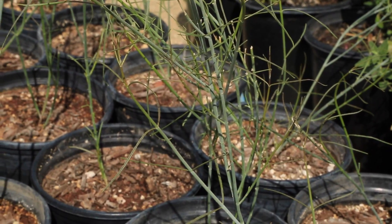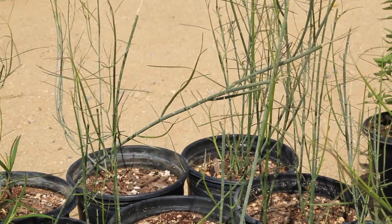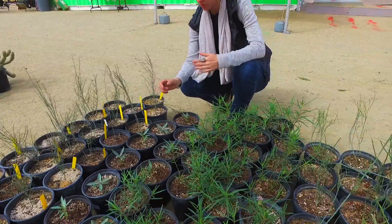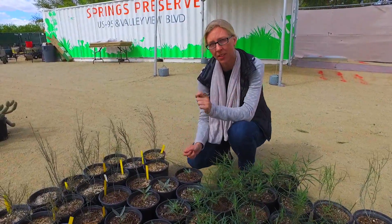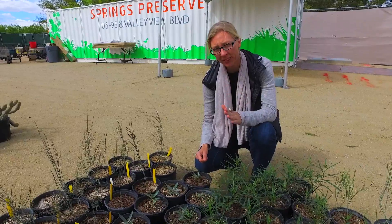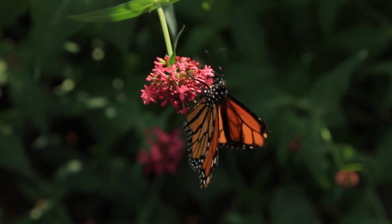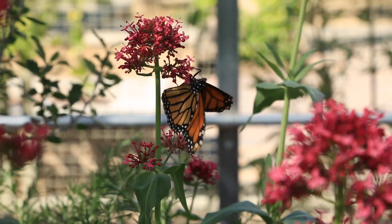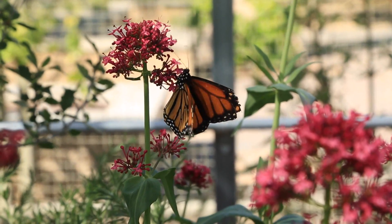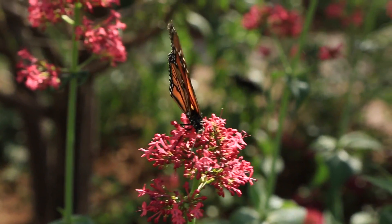Milkweeds are generally not the most attractive plants necessarily, but they're very unique and incredible in their own right — some of them have very beautiful flowers. The really cool thing is these are the only plants that queens and monarch butterflies will lay their eggs on. These are considered host plants, and they will sustain some amount of damage — generally fairly minimal, in some cases a little bit more — but they are the food source for the caterpillars before they emerge into butterflies.